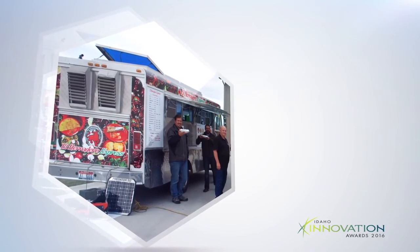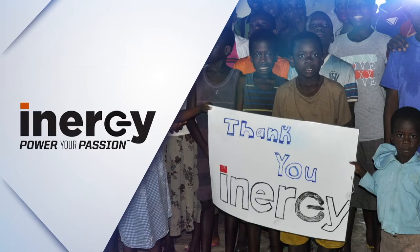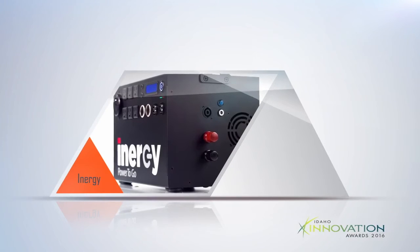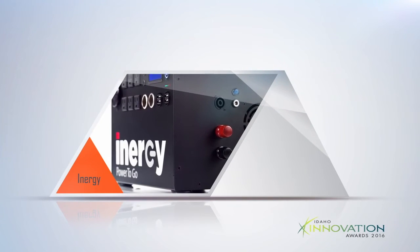The Kodiak can be charged via solar panels, car chargers, or wall outlets to provide days of power for your every need, no matter where you are. A fully powered Kodiak can recharge over 100 iPhones, 40 iPads, or 20 MacBooks.